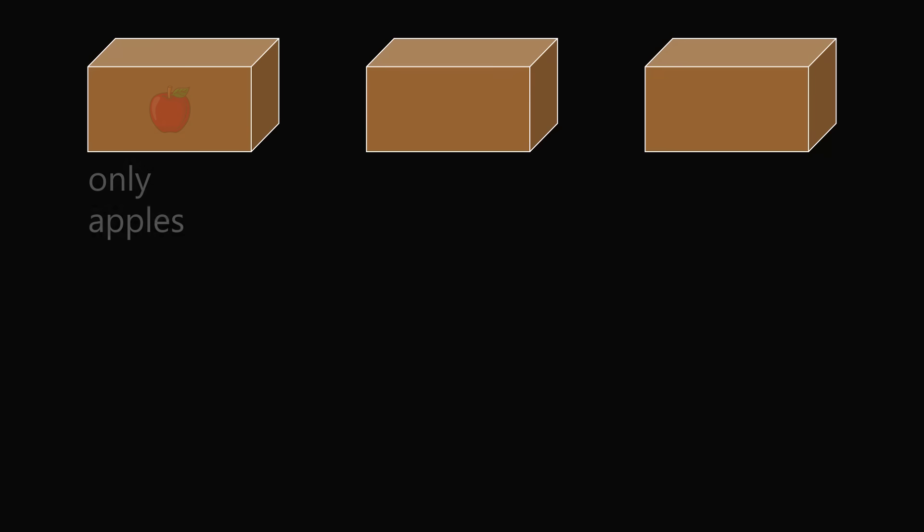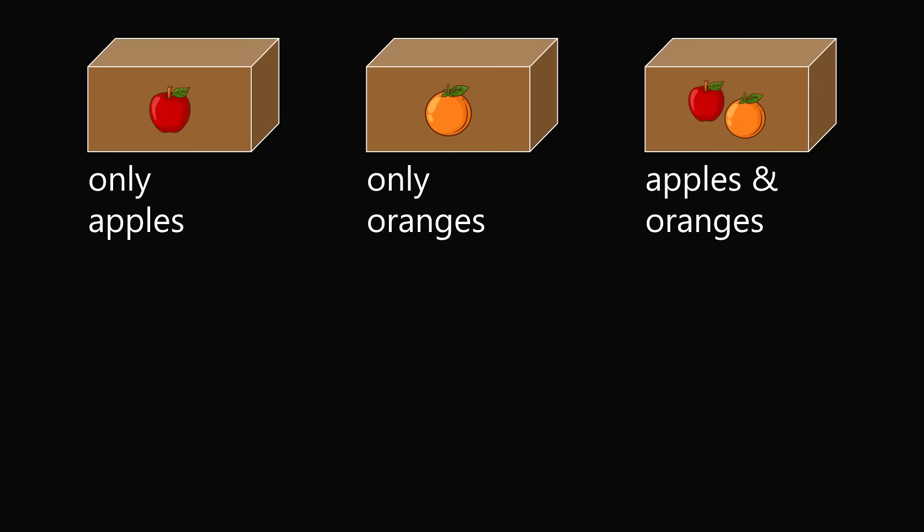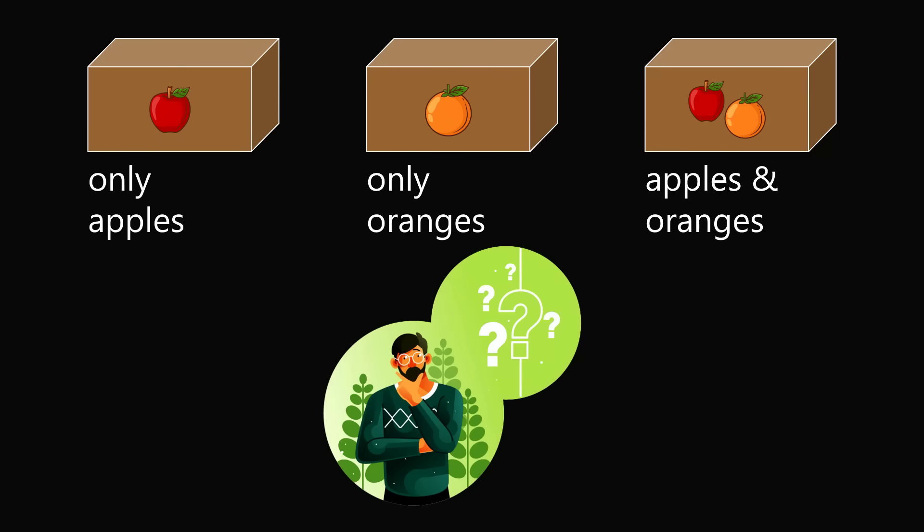There are three boxes. The first box contains only apples. The second box contains only oranges. And the third box contains apples and oranges. A Riddler has put you up to a challenge. The Riddler will remove all of the labels from the boxes and mix up the boxes so you don't know which box contains which fruit. The Riddler then labels the first box as apples, the second box as oranges, and the third box as apples and oranges.